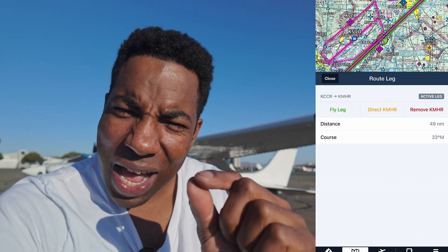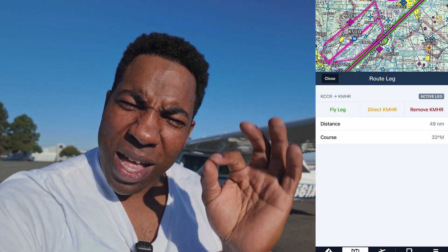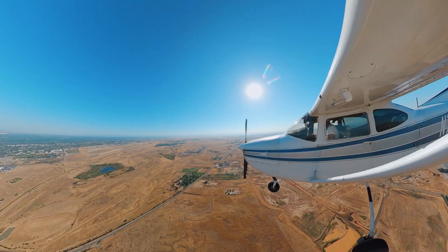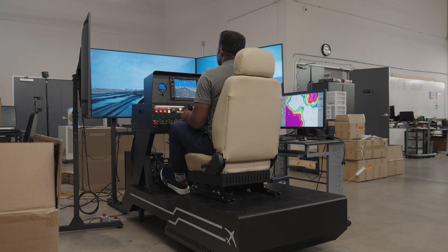Super excited about today — I've never flown into Mather. It's just shy of a cross-country, so I'm a little upset about that. It's 49 nautical miles on the nose, and in order to log a cross-country it must be 50 miles. Pre-flight is already complete. We're going to hop in the airplane, fly to Sacramento Mather Airport, and after a quick Uber ride, be the first to try out FlightSim.com's new advanced aviation training device. Let's hop in the RG and get to it.